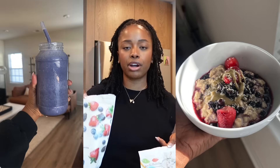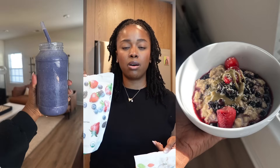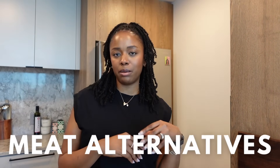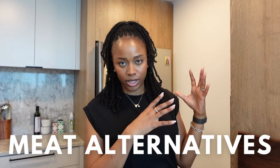Moving on to the frozen section — I like to keep frozen fruit and also frozen veggies. They are loaded with fiber and vitamins. You can throw these in smoothies and oatmeal, or even melt them down, combine them with a bit of sweetener, and make a syrup to put on top of pancakes. I always have some sort of frozen vegetable or frozen fruit on hand.